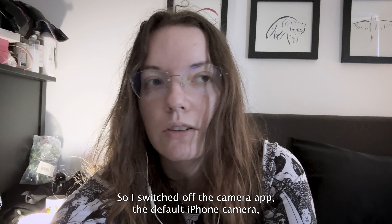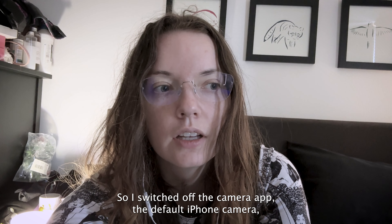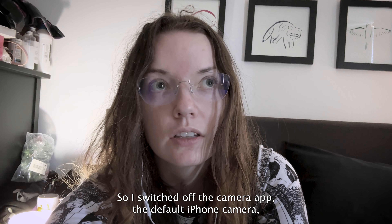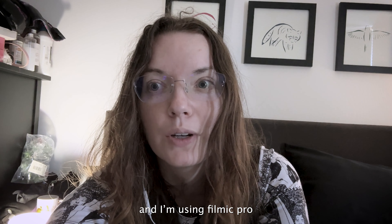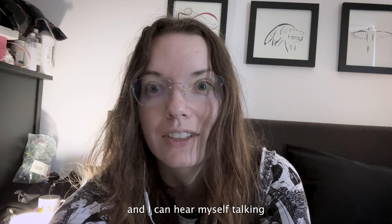Happy Thursday, internet. I switched off the default iPhone camera and I'm using Filmic Pro, and I can hear myself talking.